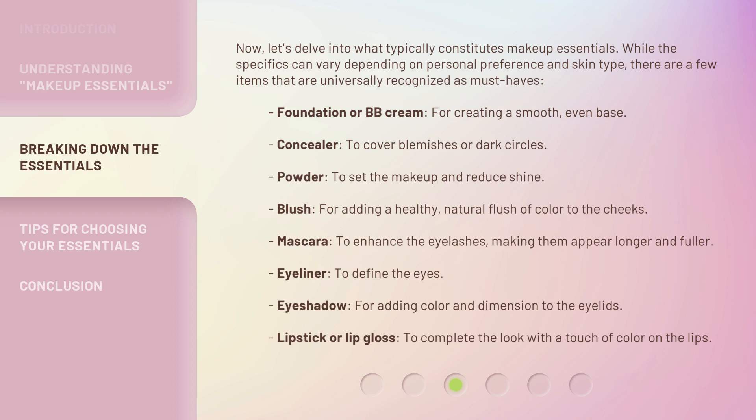Foundation or BB Cream, for creating a smooth, even base. Concealer, to cover blemishes or dark circles. Powder, to set the makeup and reduce shine. Blush, for adding a healthy, natural flush of color to the cheeks. Mascara, to enhance the eyelashes, making them appear longer and fuller.